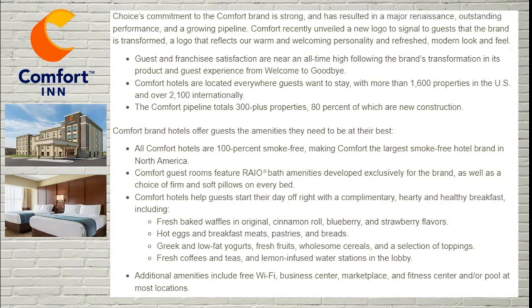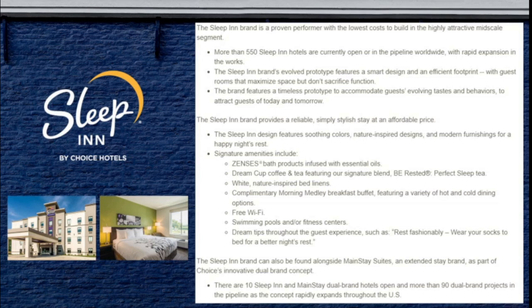Next we move on to Sleep Inn, which used to be considered a lower-tier brand within the Choice hotel system but is quickly becoming very competitive — even with Comfort Inn — as a preferred guest stay. There are more than 550 Sleep Inn hotels currently open or in the pipeline worldwide, with rapid expansion underway. The brand's evolved prototype features a smart design with an efficient footprint and guest rooms that maximize space without sacrificing function, featuring soothing colors, nature-inspired designs, and modern furnishings.